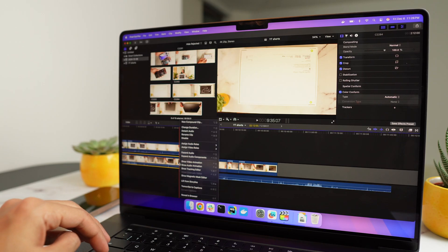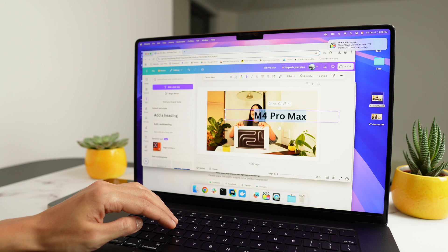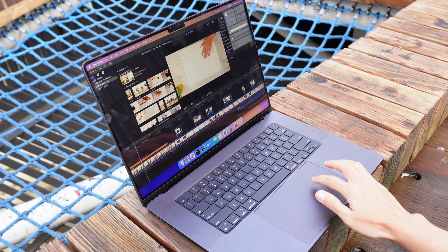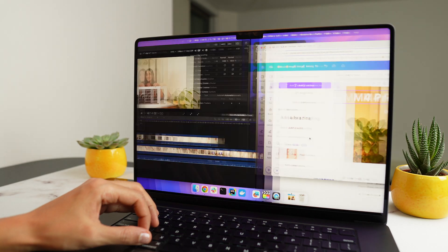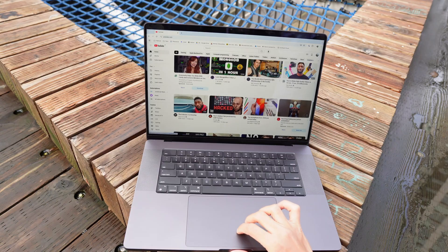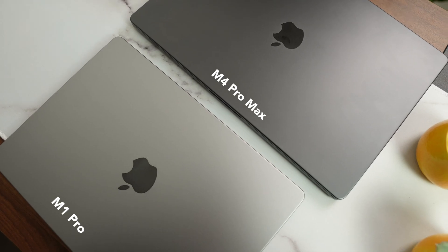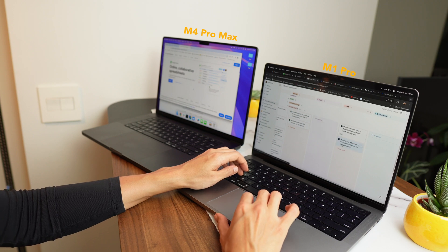The M4 Pro is best for most users — perfect for coding, video editing, graphic design, and 3D animations, reliable and long-lasting. The M4 Max is best for professionals with heavy workflows like 8K video editing, complex 3D projects, or setups with up to four external displays — it might be overkill for most people, but if you need extreme performance it's worth it. If you're on an Intel MacBook, upgrading to M4 Pro or M4 Max will be a significant step up. If you're on an M1, the M4 series offers a nice performance boost, but you could stick with your current model and wait another year. Thanks for watching!